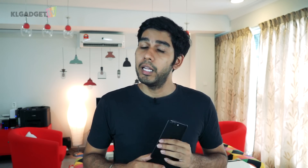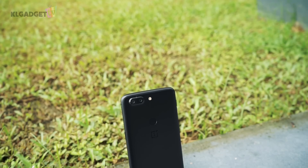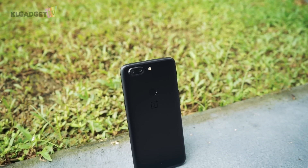If you are looking for a phone that performs exceptionally well and you can live with the fact that it doesn't have many features or a proper camera, then the OnePlus 5T is definitely a phone you should get — because no matter what you throw at this phone, it will still perform very well.